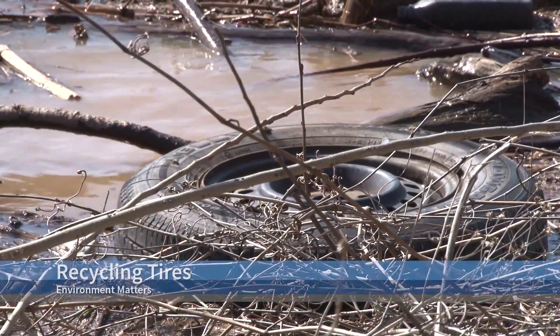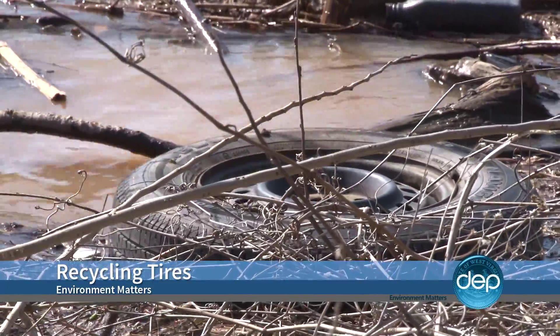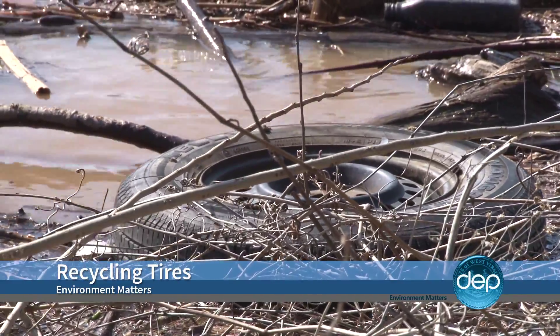Up next — unfortunately, this is where a lot of these tires in West Virginia end up. But a DEP program is working to change that, one truckload at a time. We're back in a moment.